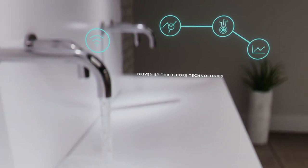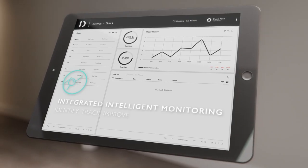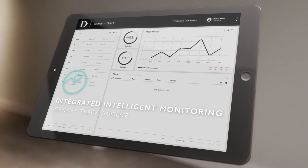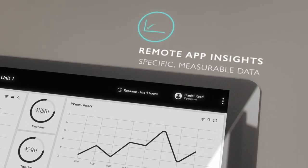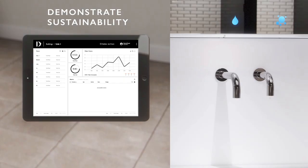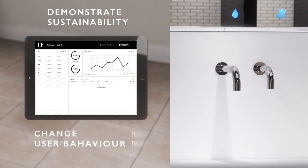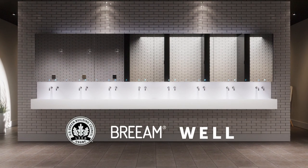With integrated intelligent monitoring helping you identify, track and improve washroom behaviors, with remote app insights giving specific measurable data to demonstrate sustainability, track waste, achieve cost savings and change user behavior.